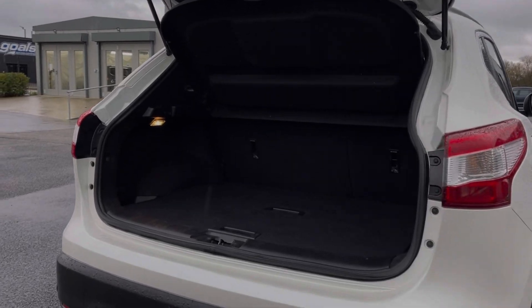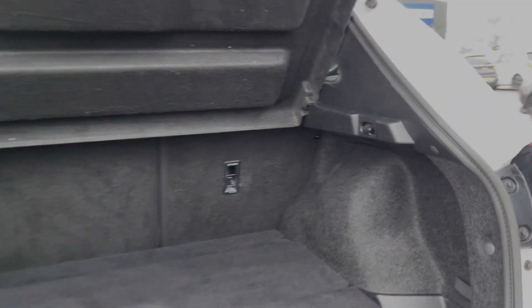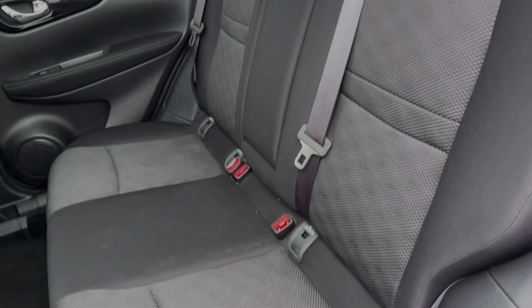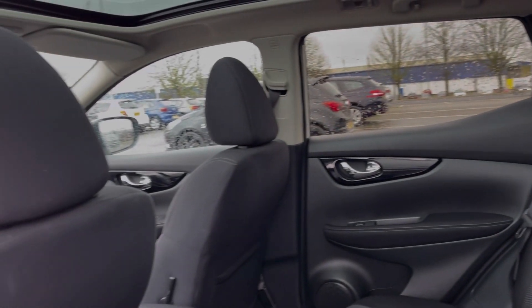Moving into the boot space here, you can see the Qashqai offers a really good amount of storage room. You can also fold the rear seats down if you require any extra space. Into the rear seats themselves, you can see they're finished in the full cloth upholstering, and you have got ISOFIX points on offer if you happen to need them.